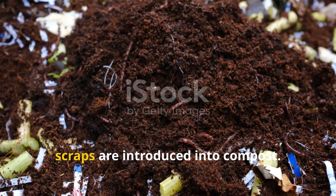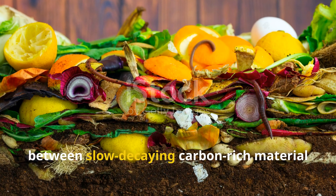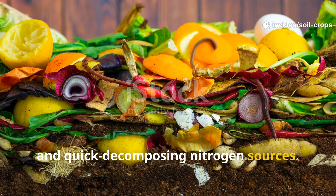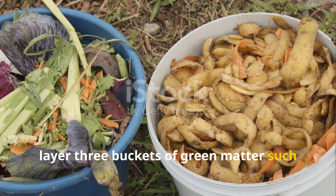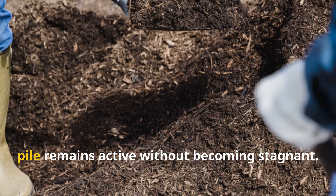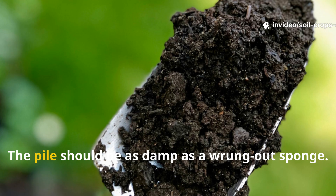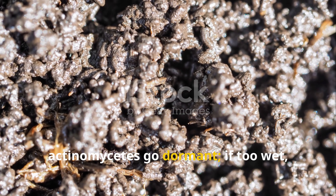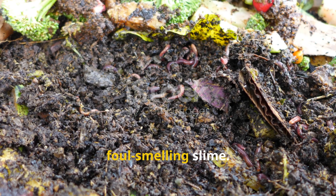Actinomycetes thrive when fibrous scraps are introduced into compost. The secret lies in creating a balance between slow-decaying carbon-rich material and quick-decomposing nitrogen sources. For every one bucket of chopped woody stems or husks, layer three buckets of green matter such as grass clippings or vegetable scraps. This one-to-three ratio ensures that the pile remains active without becoming stagnant. Moisture balance is crucial: the pile should be as damp as a wrung-out sponge. If too dry, Actinomycetes go dormant. If too wet, anaerobic bacteria take over and create foul-smelling slime.